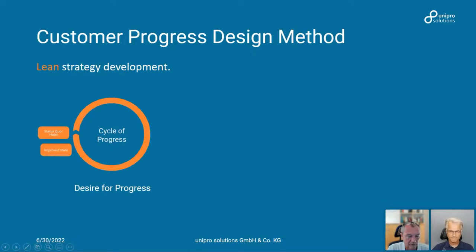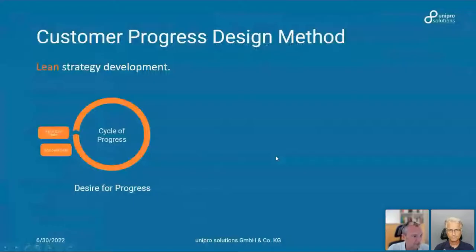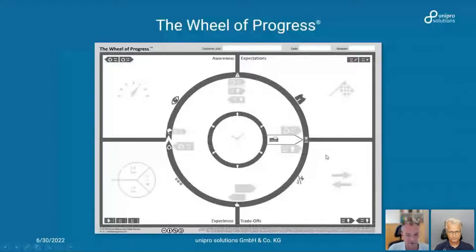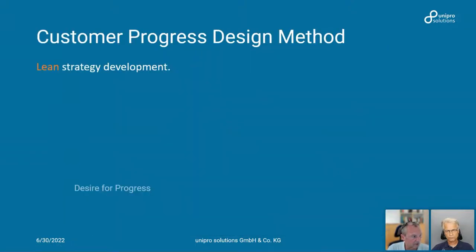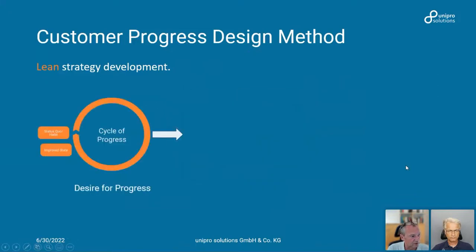There was a duplication of content in the recording. As you can see, the process of finding care is very complicated — there are a lot of personal issues involved, a lot of decisions that need to be made, and it's not always clear when you need to take the next step or how long you can wait. We have a tool called the Wheel of Progress that we use to capture all the information from the interviews and structure the data for decision making.